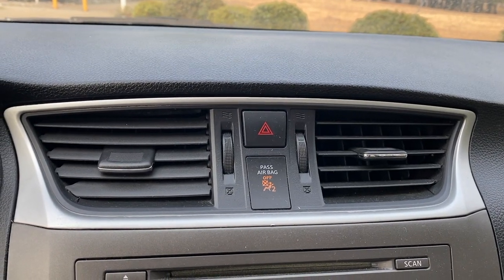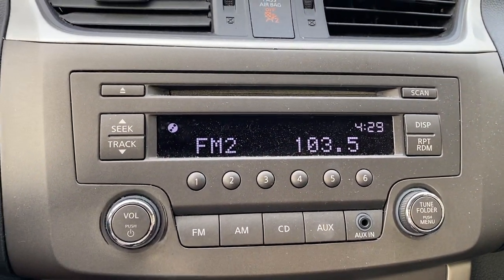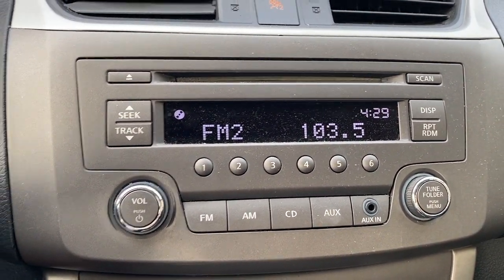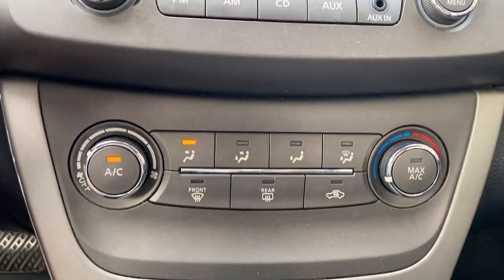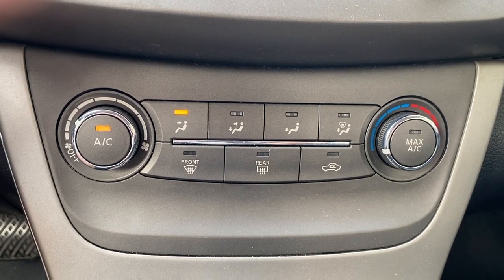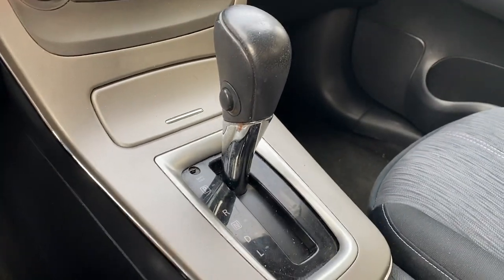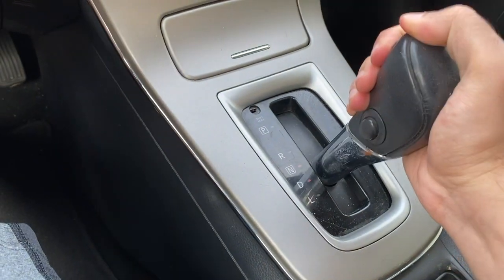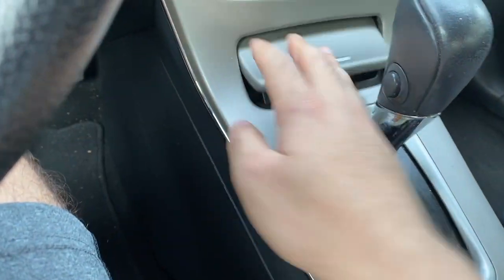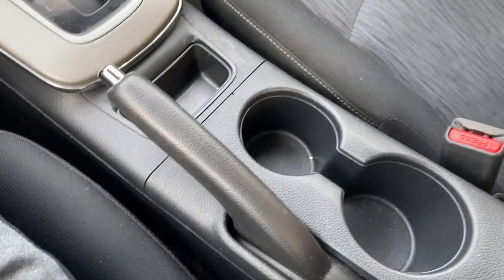The center console is quite nice. You have your AC vents on top, then your radio and aux input, and seat controls. It's very easy to use, and below that are your standard AC controls — nothing out of the ordinary but nicely laid out. You have your shifter with the overdrive button on the side, some storage space in the front, a lighter, and two cup holders.